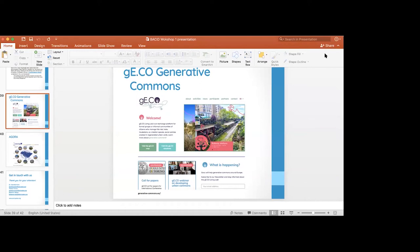GECO is a project funded by the European Commission on Generative Commons — exactly what we've been talking about these days together. It's a platform that at the moment includes mapping what is happening around Europe in terms of urban commons. We are very poor in mapping what is happening in Albania, so it would be very interesting if you would like to think together about initiatives you already have or are planning, so we could have you on the GECO map.